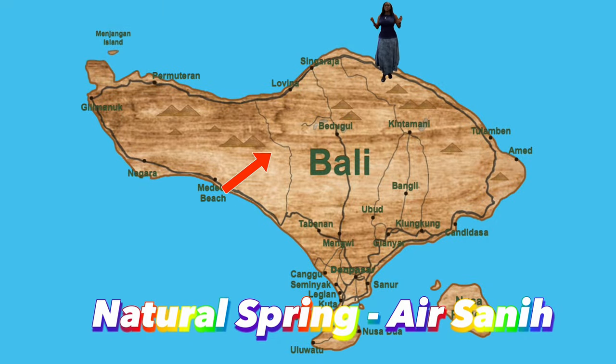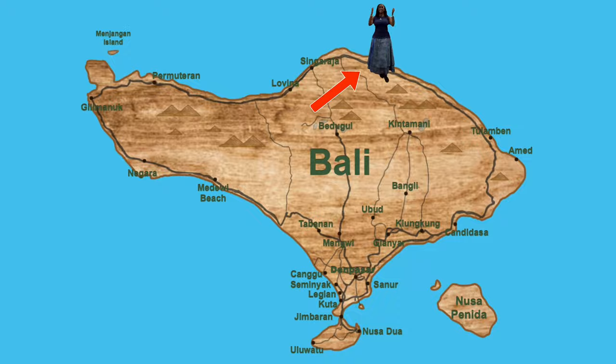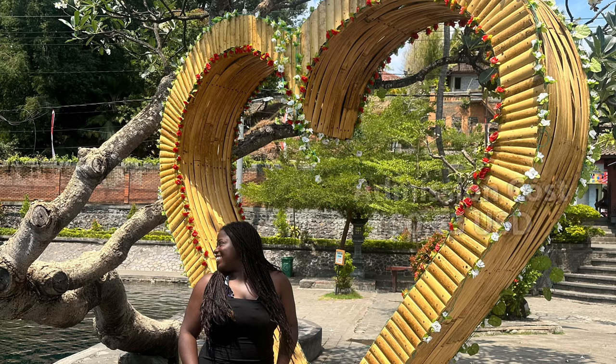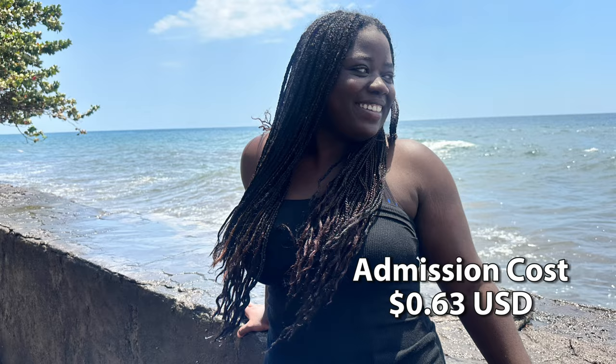Air Sanih Natural Swimming Pool is 102 kilometers from Kuta, which takes 2 hours and 35 minutes to drive there. Admission cost is $0.63.